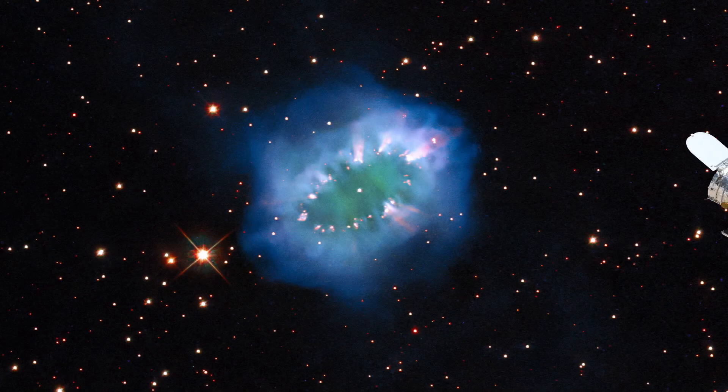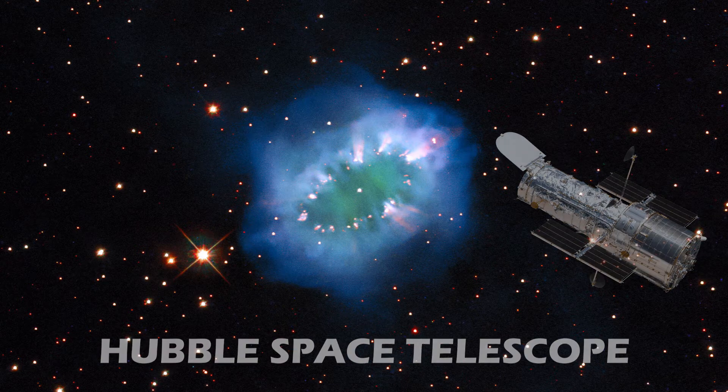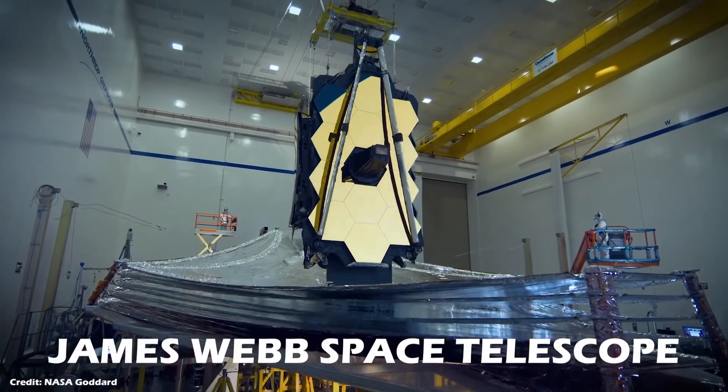This image, like many others, has been made possible by the Hubble Space Telescope. If all goes well on the 31st of October this year, we should have another space-based observatory on its way — the much anticipated James Webb Space Telescope.